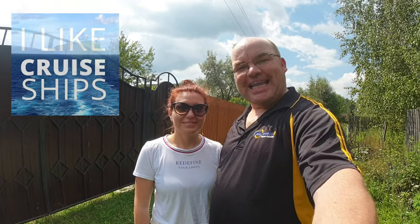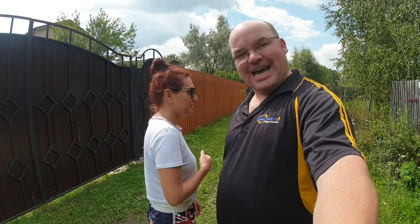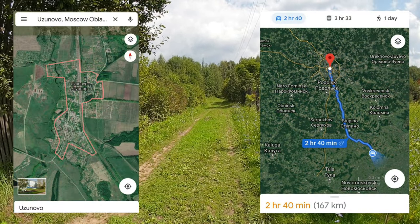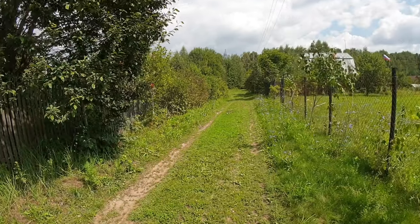Hi everybody and welcome to I Like Cruise Ships, the YouTube channel, and welcome to Traveling with Russell, the second channel name. Here we are still in the countryside near Moscow. We're going to take you for a walk around of a traditional Russian dacha. This dacha is about 150 kilometers from Moscow and it's in a really quiet, wooded area.